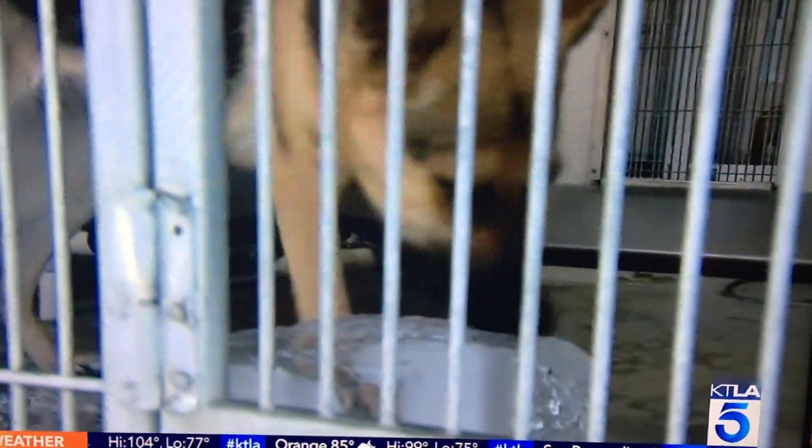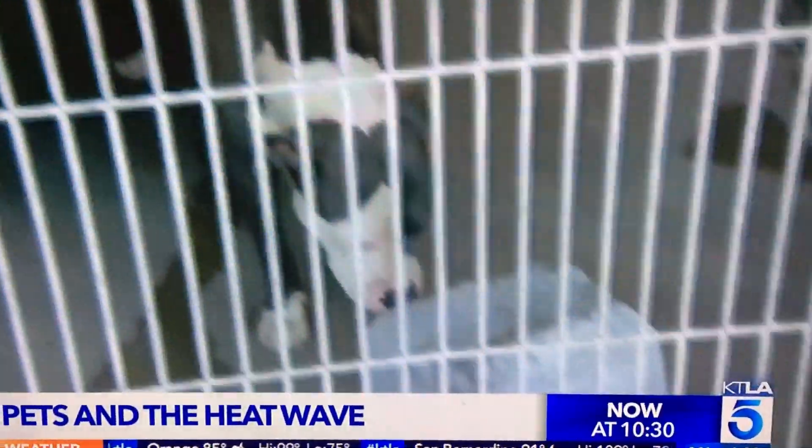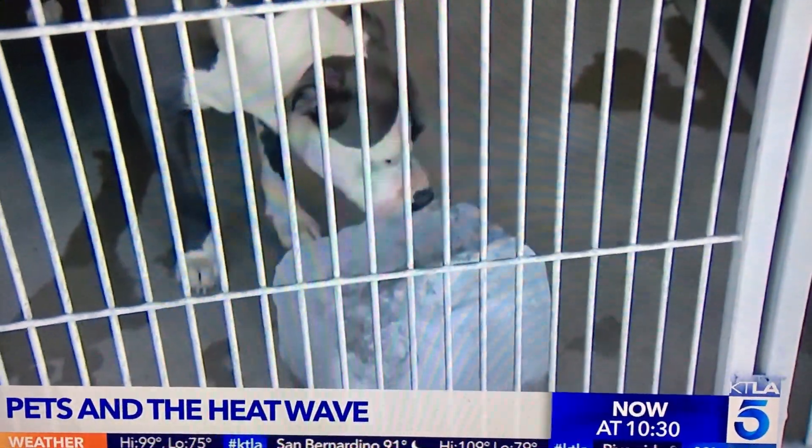People are being reminded to keep their pets safe and cool during this heat wave. Volunteers at the San Bernardino Animal Control Shelter are trying to do just that without access to air conditioning. Elizabeth Espinosa shows us it's not an easy task.